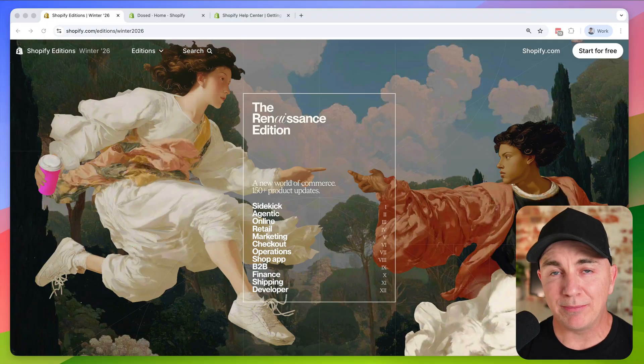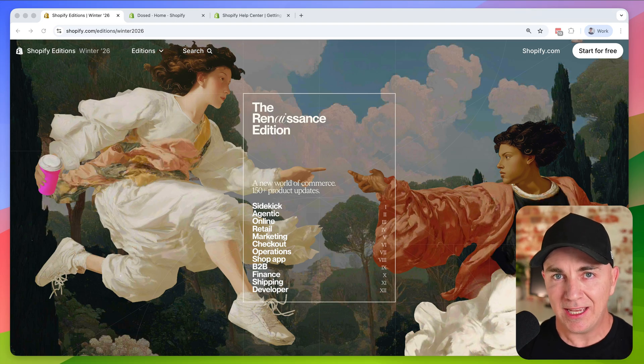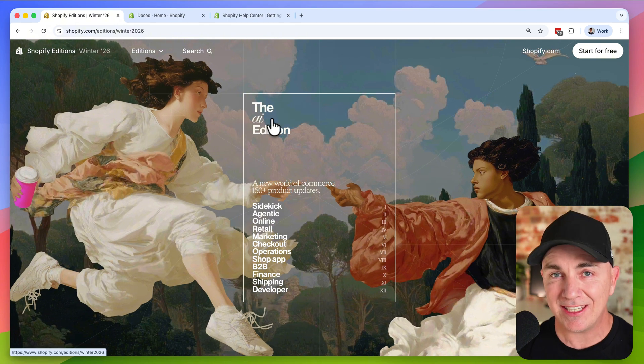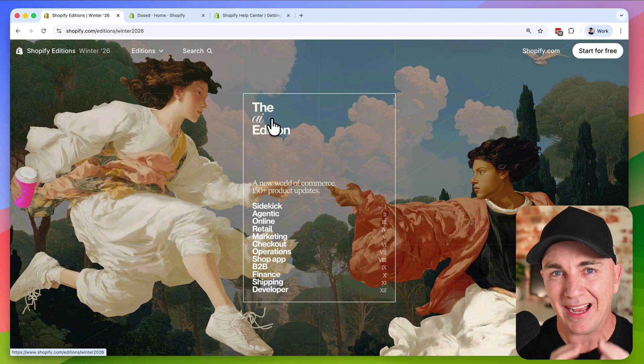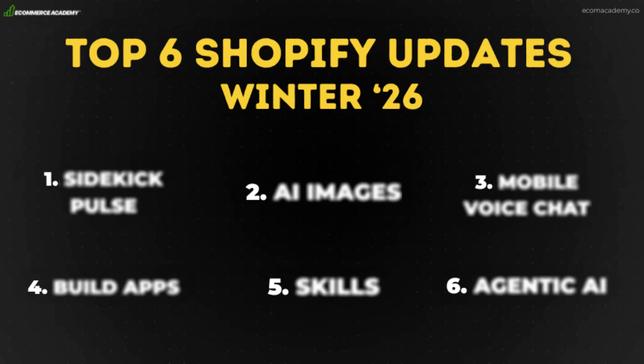To get a list of all the updates released in this edition, head to the Shopify Winter Editions landing page. It's called the Renaissance update, and if you hover over the word Renaissance, you'll see it highlights the letters AI. The real undertone of all the updates is how embedded AI is into Shopify now.